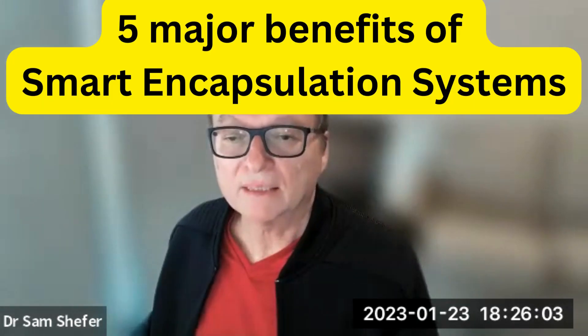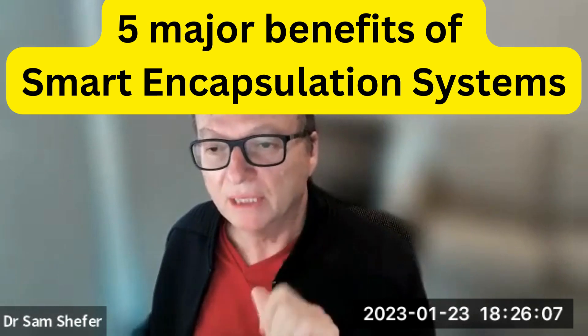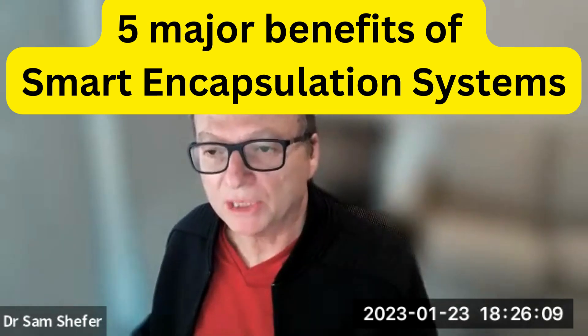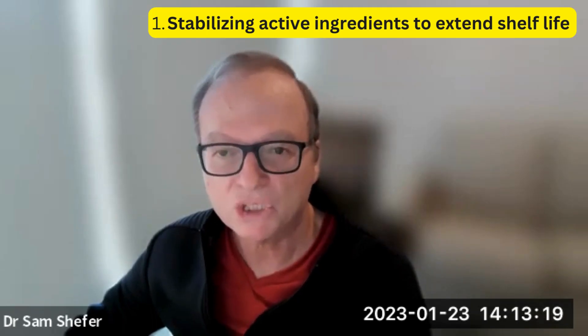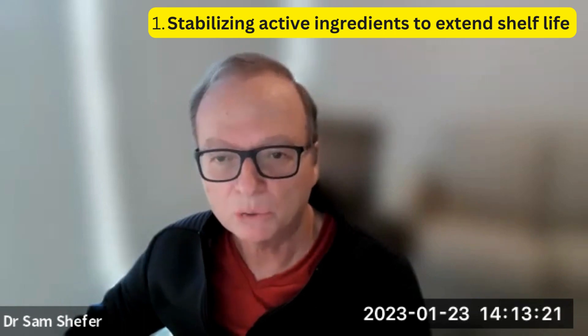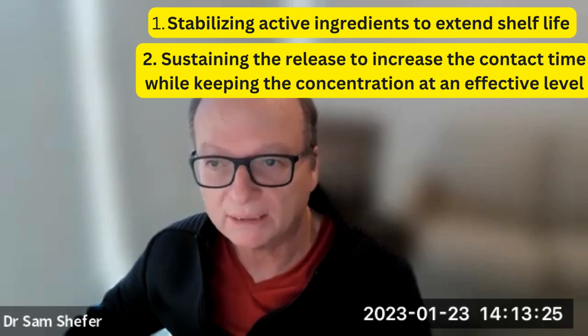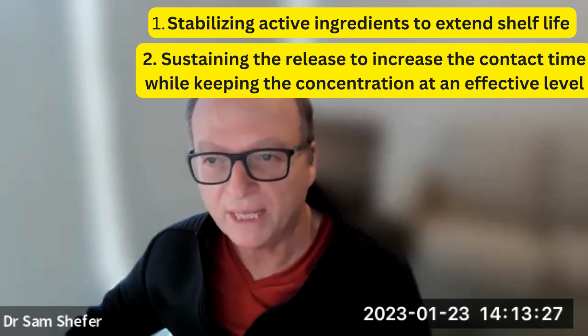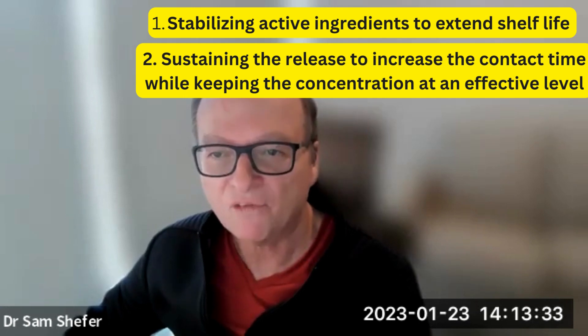Let's now summarize the five major benefits of smart encapsulation systems. First, stabilizing active ingredients to extend shelf life. Second, sustaining the release to increase contact time, stabilizing the concentration of the active within the skin while keeping the concentration of the active at an effective level.